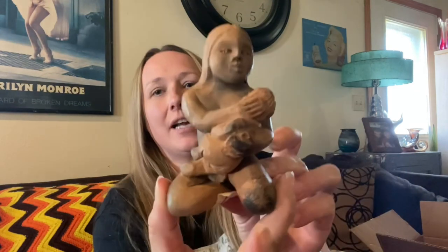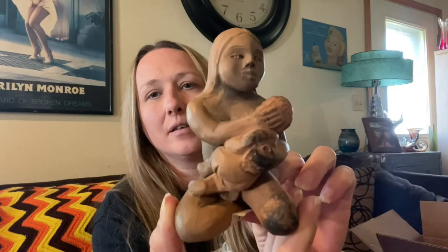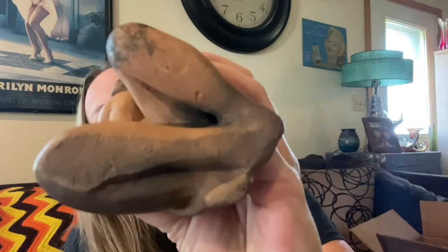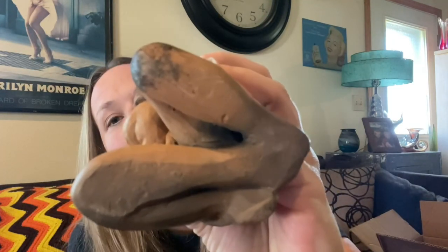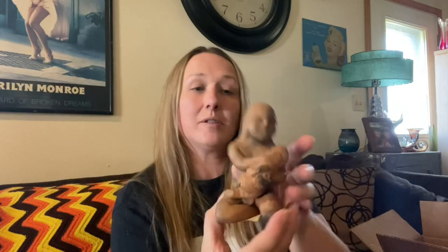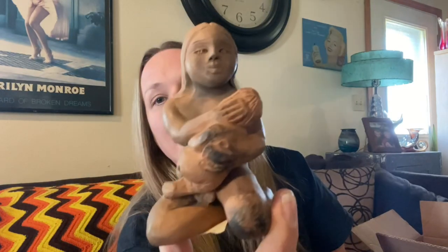Then I thought this little statue was neat so I picked it up — it's a woman holding a baby. I thought it was really neat and it was only 50 cents. No signatures unfortunately — I was hoping there would be a signature under the price tag, but there's not. I really liked the detail in her hair; I thought it was a neat little piece of art.